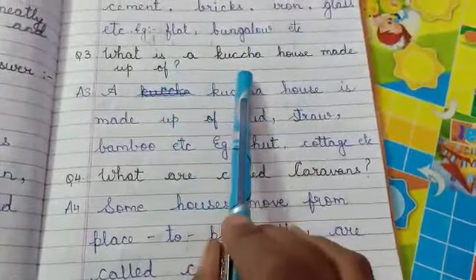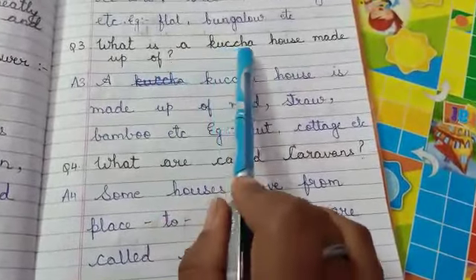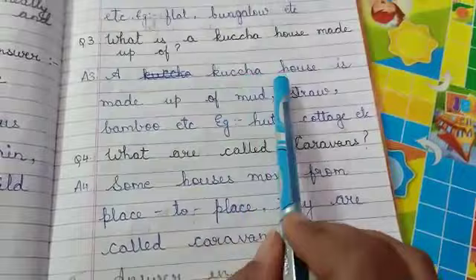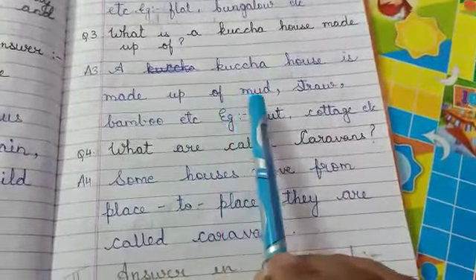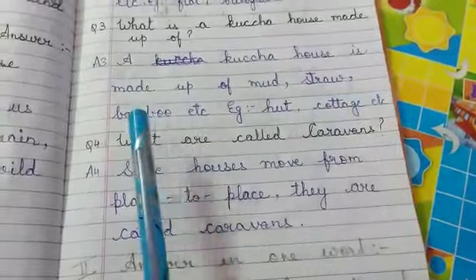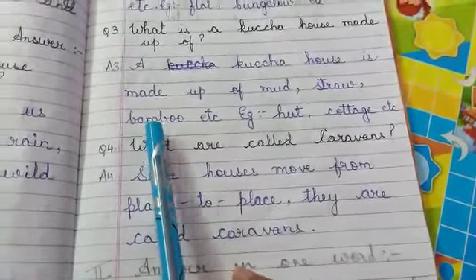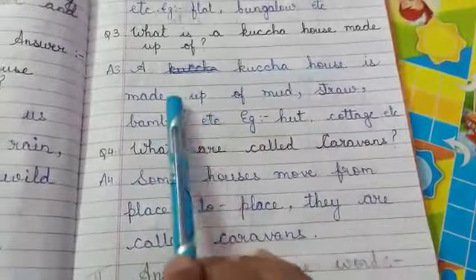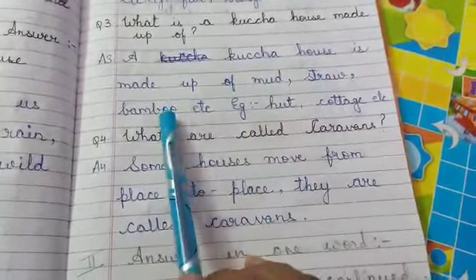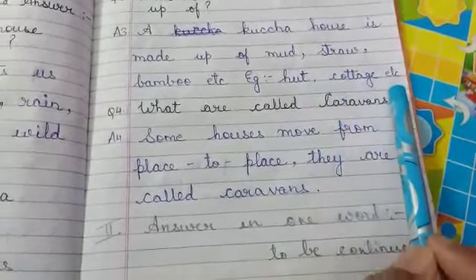What is a kachha house made up of? (Kachha house kin se banta hai?) A kachha house is made up of mud (mitti), straw (sukhhe ghaas), bamboo (baas), etc. Examples of kachha houses are hut, cottage, etc.